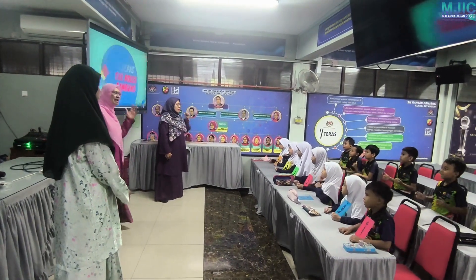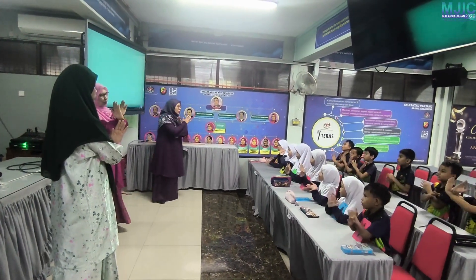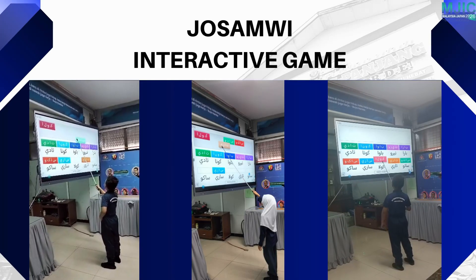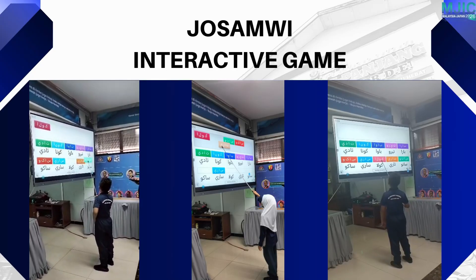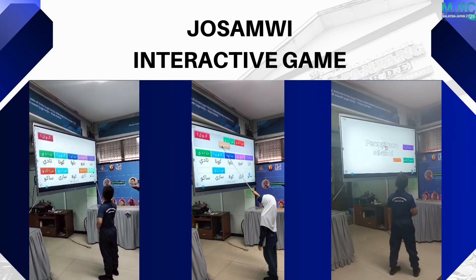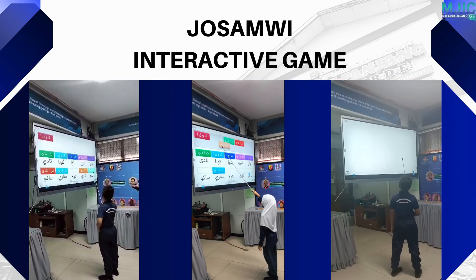We introduced the Josemui interactive game to make learning more engaging. The game uses colorful visuals and instant feedback, allowing pupils to practice JAWI joining in a fun and motivating environment.